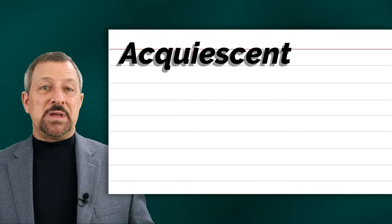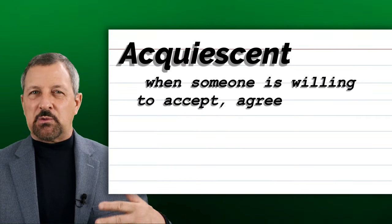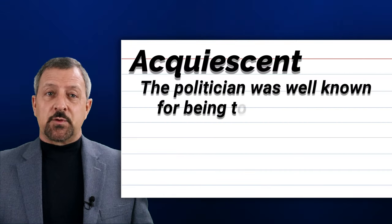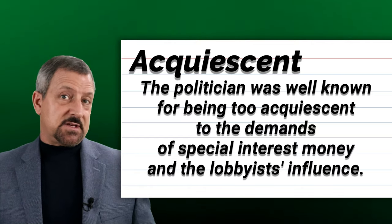The eighth word is acquiescent. Acquiescent is when someone is willing to accept, agree, or react to something without objection or protest, which can sometimes be perceived as weakness. When acquiescent is used in a sentence, it sounds and looks like this: The politician was well known for being too acquiescent to the demands of special interest money and the lobbyist's influence.